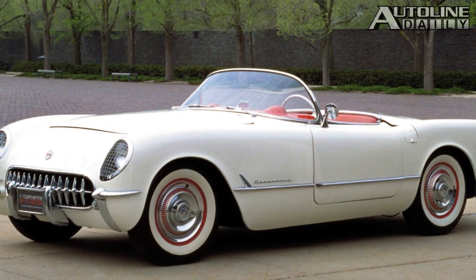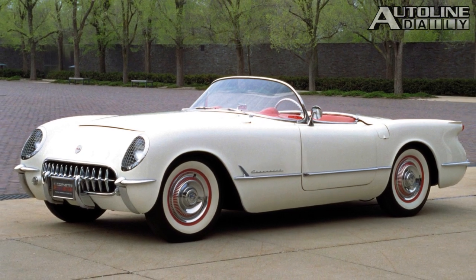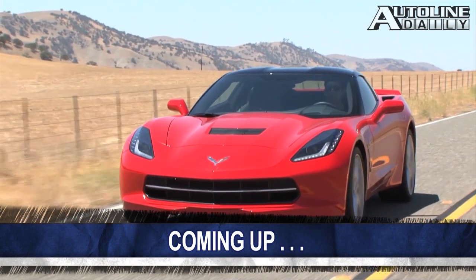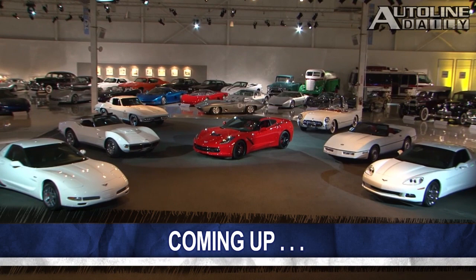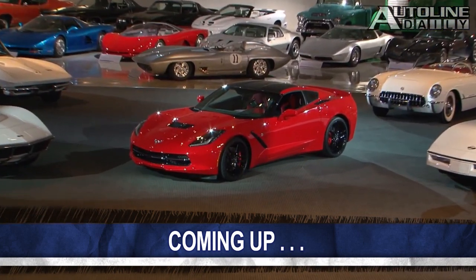The Chevrolet Corvette has used fiberglass body panels ever since it went into production in 1953. But the newest version of the car uses a new type of fiberglass. It's one of the tech secrets that Autoline got the Corvette's chief engineer to talk about, and that is coming up next.